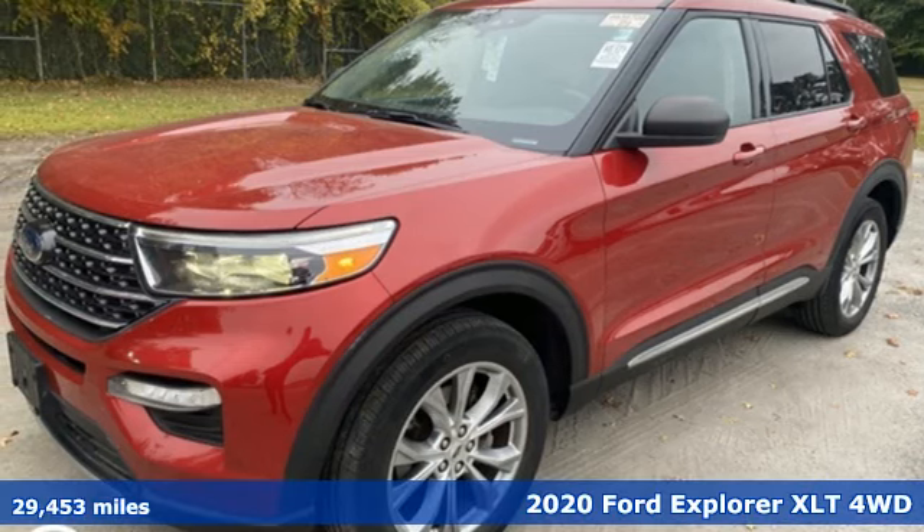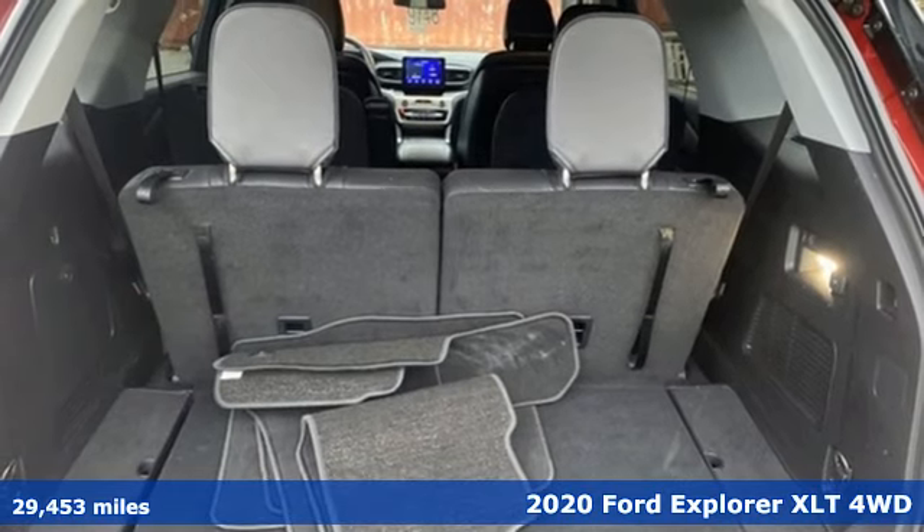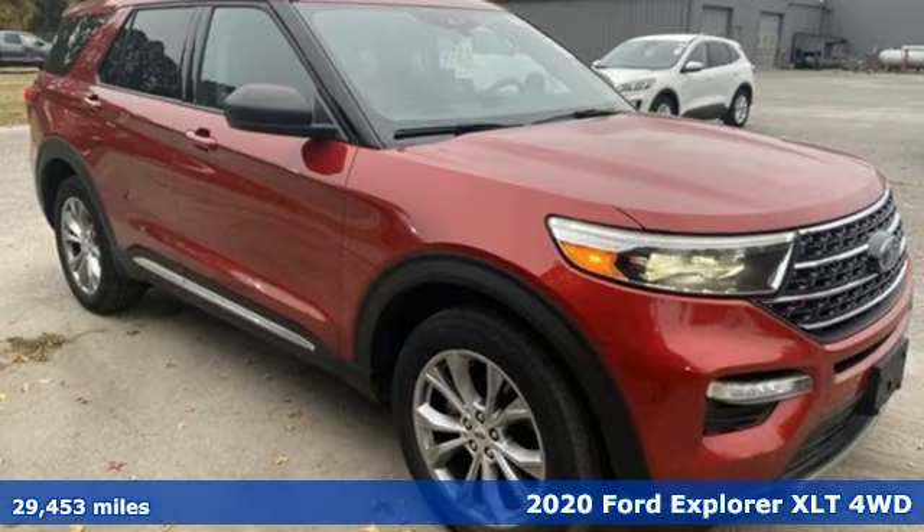Here's a 2020 Ford Explorer. The adventure starts where the pavement stops in this capable SUV, and it comes with all the amenities you need.